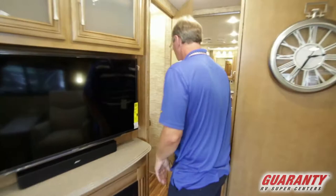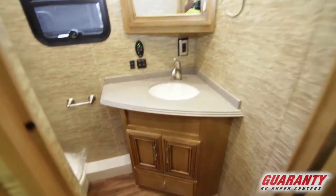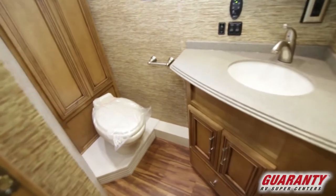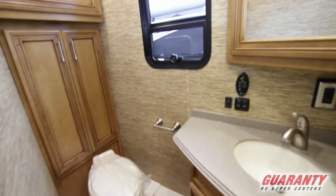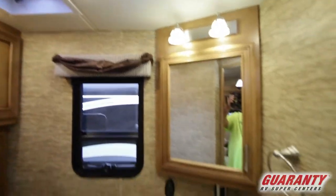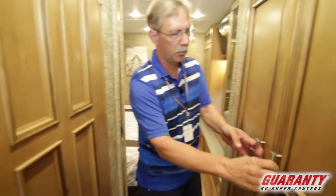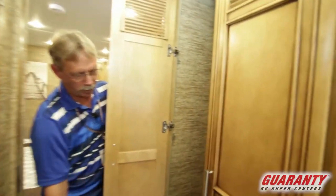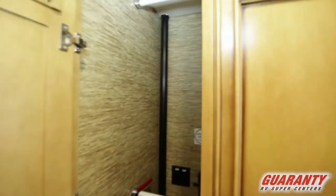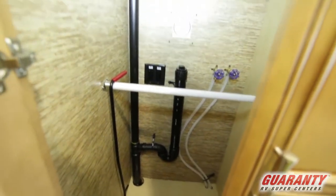Coming back here is your first half bath — beautiful cabinets, beautiful wood, Corian countertop, and nice lighting. That's a nice little bathroom. Right here we also have an area for a washer and dryer, plumbed for it, or you can use it as a full-length wardrobe if you so desire.